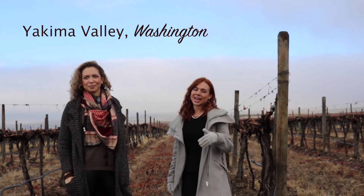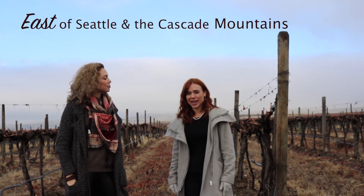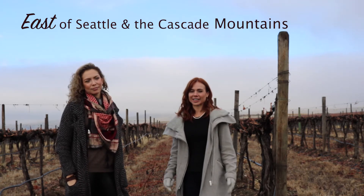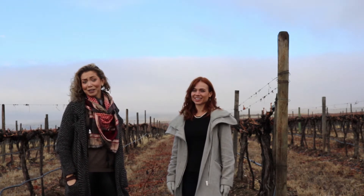Welcome to Yakima Valley. Right now we're finally on the eastern side of the Cascades in Washington State. It's about three hours from Seattle within the larger Columbia Valley AVA in eastern Washington. It was quite the trip to make it over here — a very exciting journey through the Cascades.